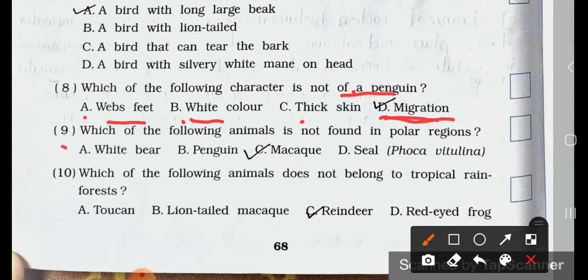Number 9. Which of the following animals is not found in polar regions? A. White bear. B. Penguin. C. Macaw. D. Seal. Answer is option C: Macaw cannot be seen in a polar region.